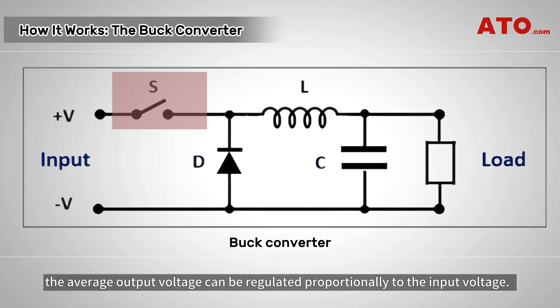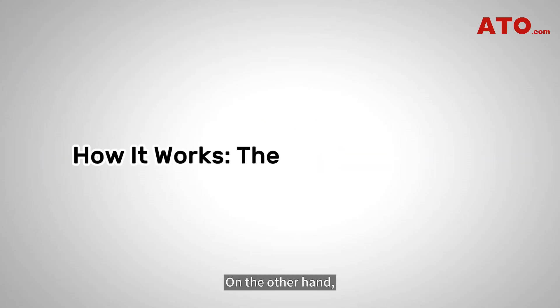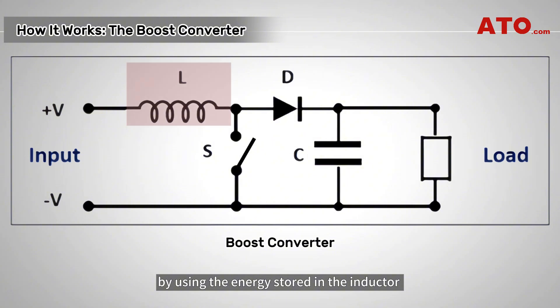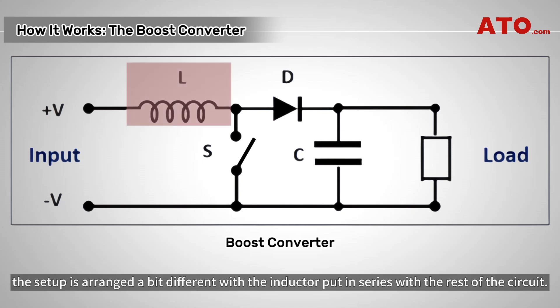By adjusting the duty cycle of the transistor S, the average output voltage can be regulated proportionally to the input voltage. On the other hand, the boost converter works in a reversed manner from the buck converter by using the energy stored in the inductor to support the output with additional energy, causing the output voltage to boost. In a boost converter, the setup is arranged a bit differently, with the inductor put in series with the rest of the circuit.